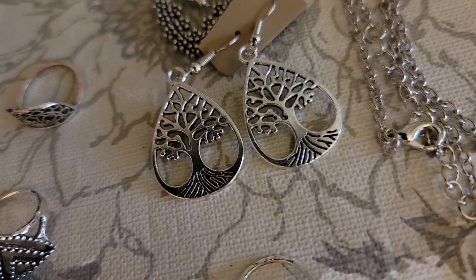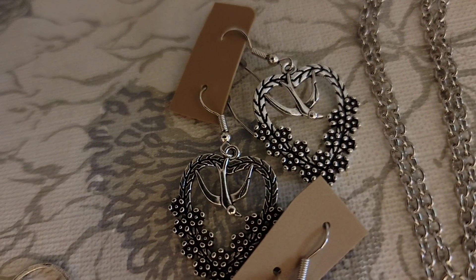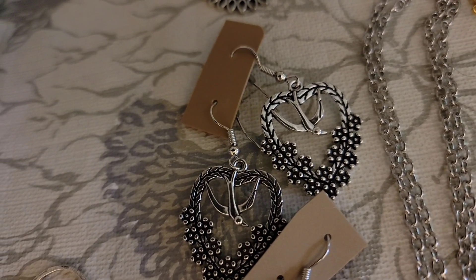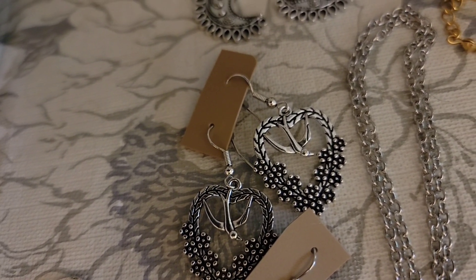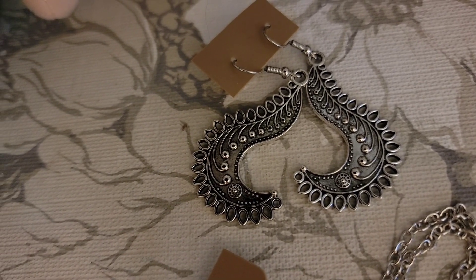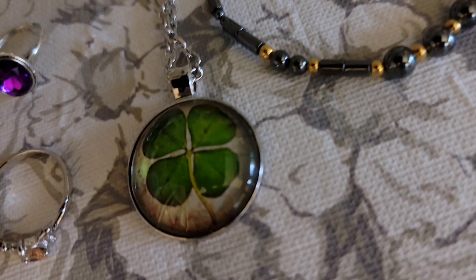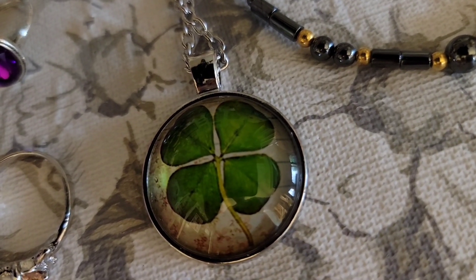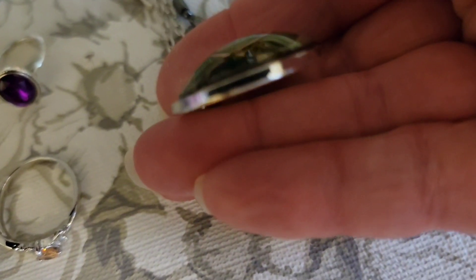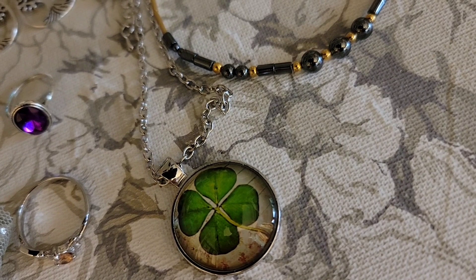These little Tree of Life silver tone earrings are $2, number 14. Right behind it, little heart shapes of flowers and vines with a bird — that is $2, number 15. Then these fun boho style silver tone earrings are $2, number 16. This little four-leaf clover is just a picture — not an actual clover — in a domed resin pendant with silver tone on the back. That one is $2, number 17.